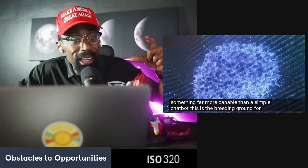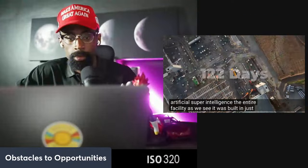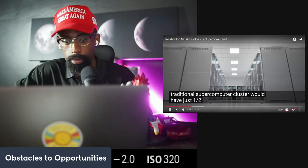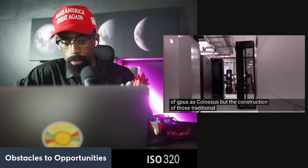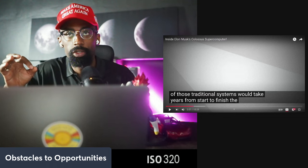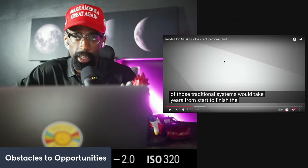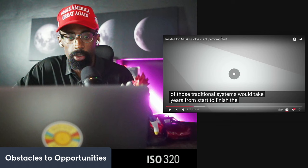The entire facility was built in just 122 days — that is insane. A more traditional supercomputer cluster would have just one-half to one-quarter the number of GPUs as Colossus, and the construction of those traditional systems would take years from start to finish. Elon built something larger in 122 days.